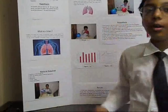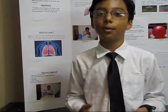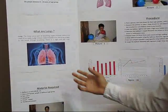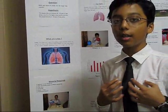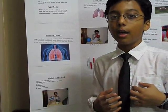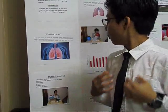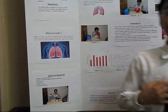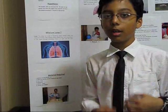Some of you might be wondering, what are lungs? Lungs are a pair of breathing organs located within the chest. Lungs remove carbon dioxide and bring oxygen to the blood through breathing. There is a right lung and a left lung. Fun fact: the right lung is bigger than the left lung because the left one shares space with the heart.